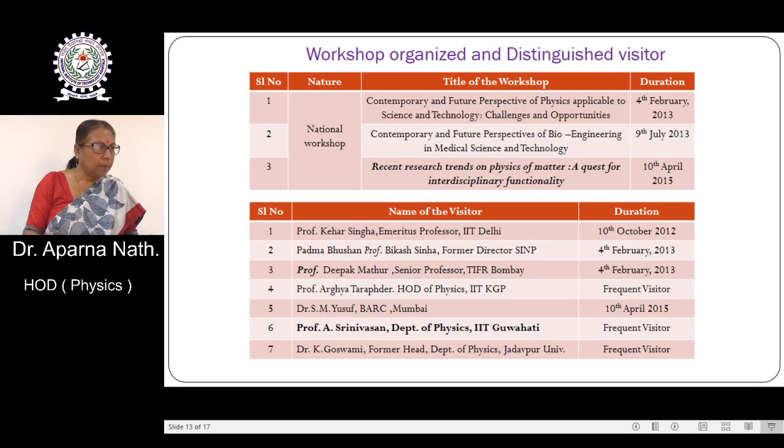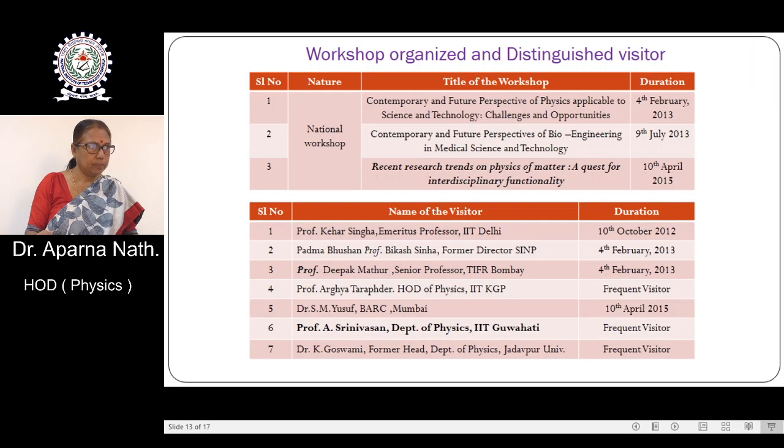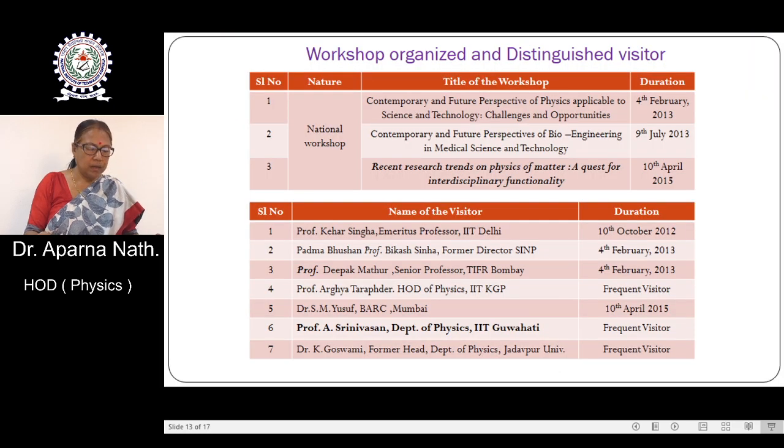The department has also organised national level workshops. On different occasions, eminent professors from various IITs and IIT Bombay have visited the department. Professor Vikas Sinha, former director of SINP, also visited our department, which was a proud moment for us.